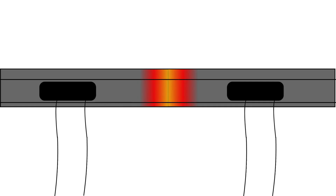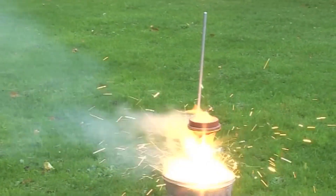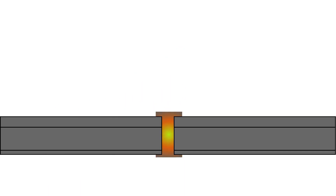Thermit, or aluminothermic welding to give it its proper name, takes a different approach. It uses a filler material to join the rail ends. This material is molten metal created through the thermite reaction, which is then poured into a mould around the rail ends that have been preheated to a suitable temperature. This molten metal fuses the rail ends together. After a cooling time, the mould can be removed, and the weld is cleaned up with hydraulic snips and ground to profile.